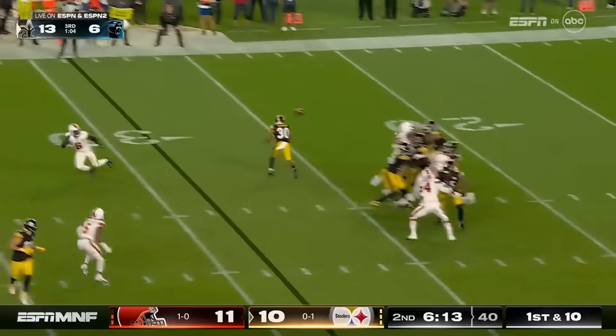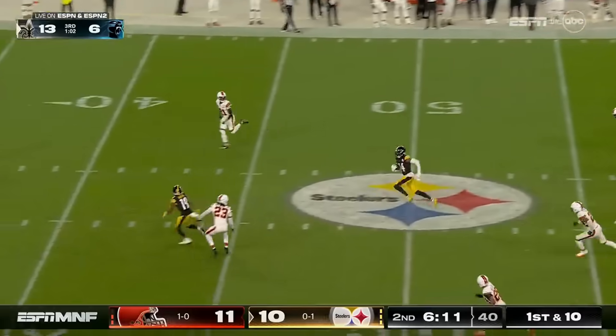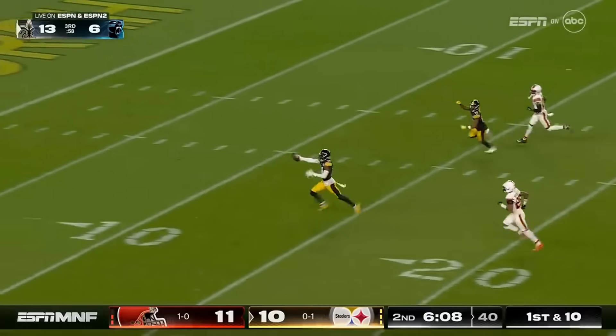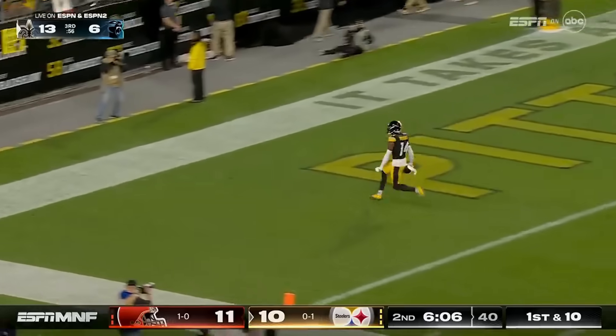That's huge. Pickett wide open — Pickens. There he goes. Touchdown Steelers, back on top.